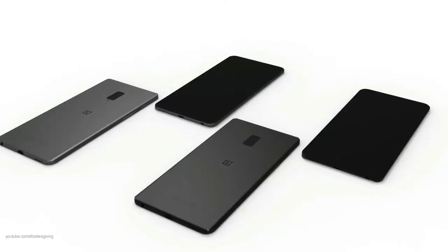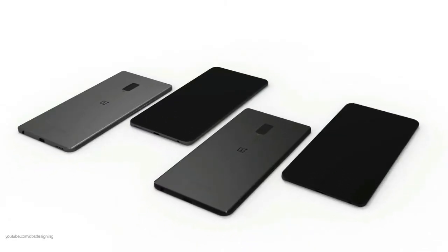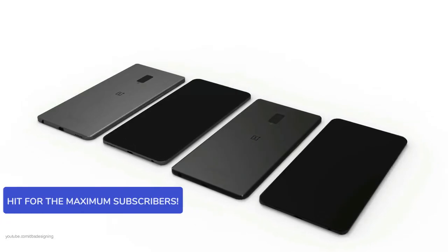Rather than expecting a similar notch on the display like the iPhone X, the device is set to have a full top bezel. The question is where the extra sensors may be located — hidden sensors? Maybe not.